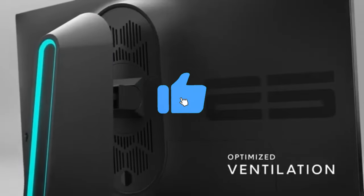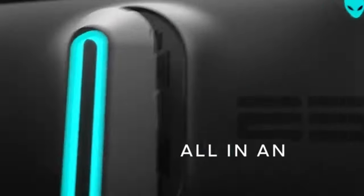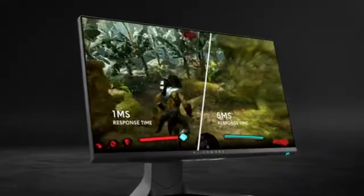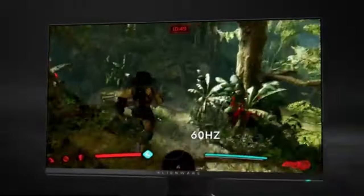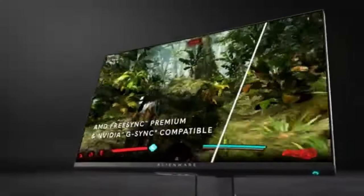The AW2521H combines an unmatched refresh rate with a crisp Full HD display to guarantee accurate pixel rendering. Whether you're viewing a movie or engaging in high-stakes gaming, the images are crisp, colourful, and devoid of motion blur. Bid farewell to stuttering and tearing on screen.